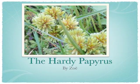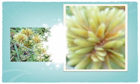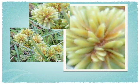The Hardy Papyrus by Zoe. The Hardy Papyrus is a plant full of evergreen grass with brown-green flowers that look like a bunch of seeds sticking out in a ball-like shape. It blooms in late summer and early fall.